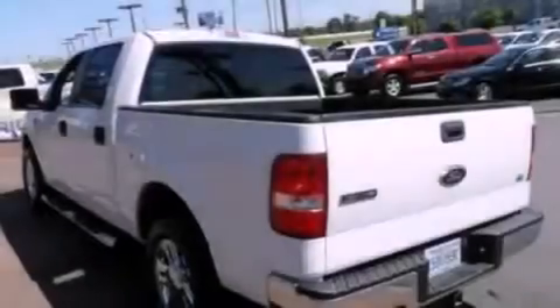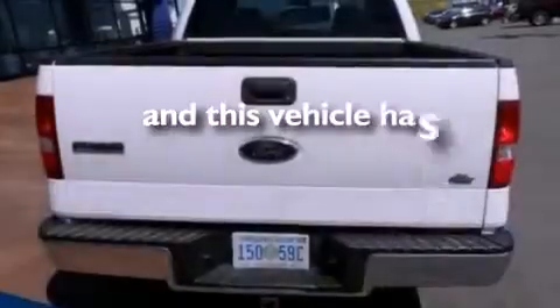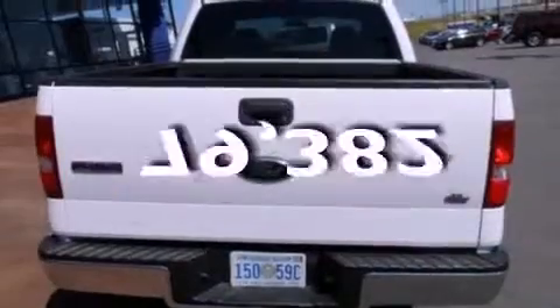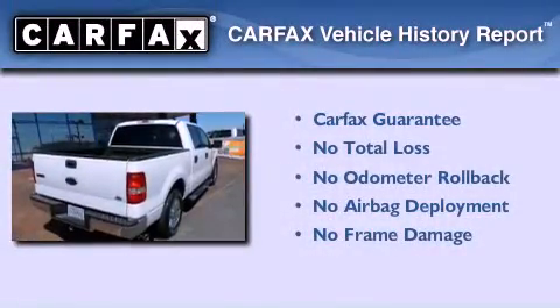Front multi-stage airbags, rear seat child-proof door locks, air conditioning, and this vehicle has fewer than 80,000 miles on the odometer. Not to mention that this Ford qualifies for the Carpac's buyback guarantee.